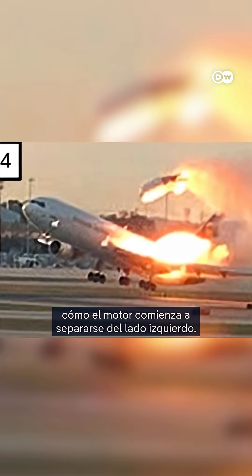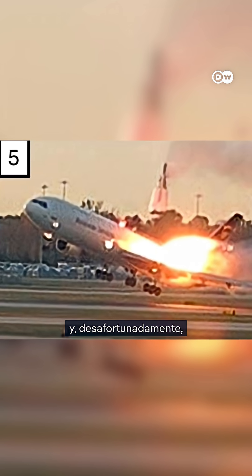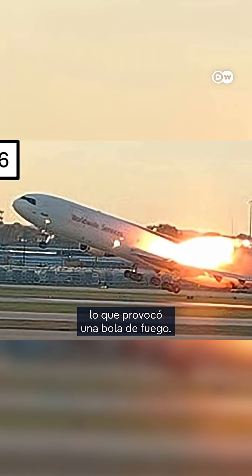The subsequent frames show the engine starting to separate from the left side. That separation — the motor mount broke — and unfortunately the engine propelled itself over the top of the left wing, creating a fireball.